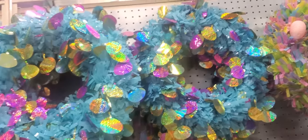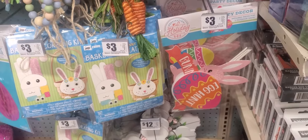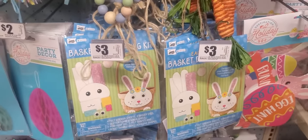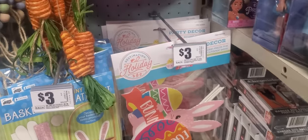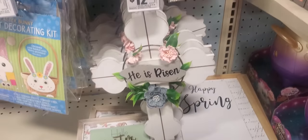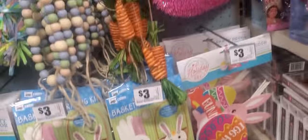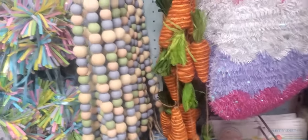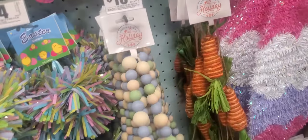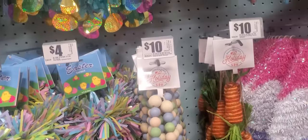The wreaths are $12 — that's what they look like. More decorations. Basket decorating kit, $3. Party decor you can hang. Then the cross — 'He Is Risen,' $12. That's what it looks like, with the flowers. And then the garland — carrots, they're $10. Then another garland or whatever you want to do with it, so that's $10.